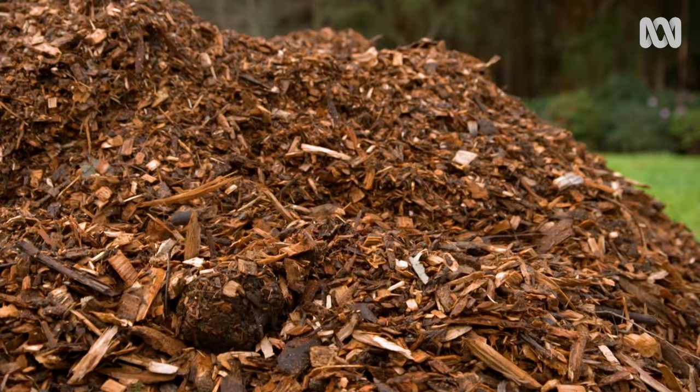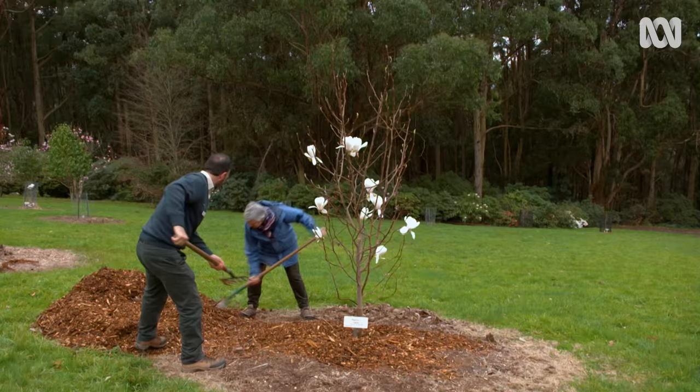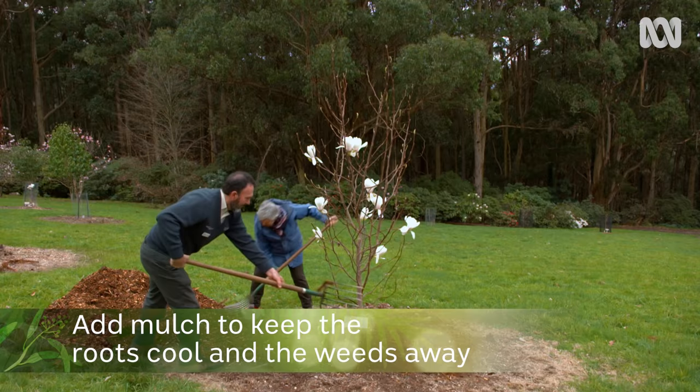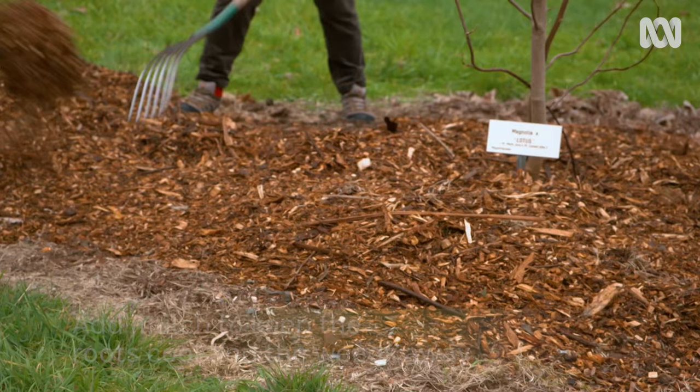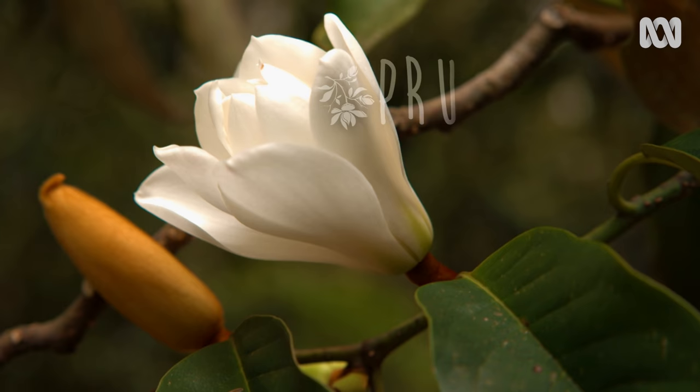This mulch pile looks like it's got a job to do. Mulch is really important for the magnolia trees — it keeps the roots cool, adds to the organic matter in the soil, helps with nutrient uptake, and also keeps the weeds away.